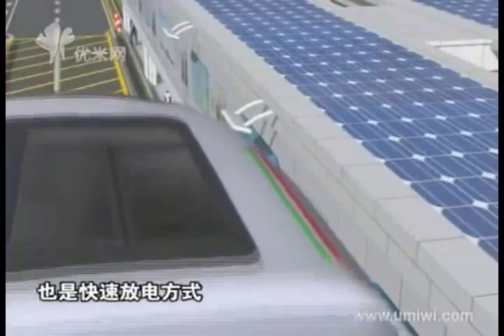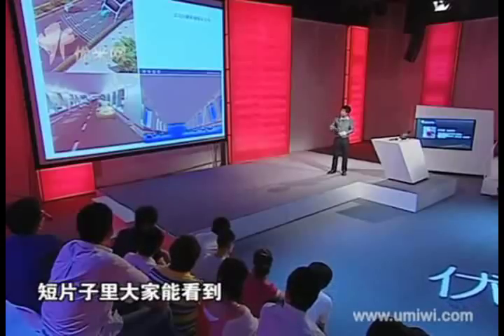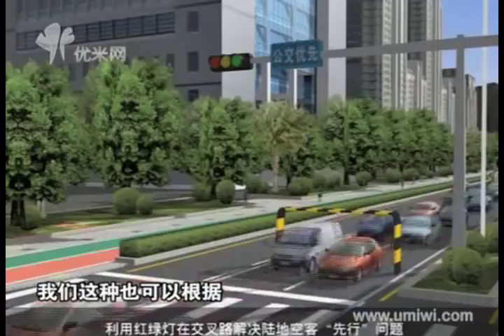The device used here is a supercapacitor — a device that can charge, discharge, and store electricity quickly. The power it stores during a stop can support the bus until the next stop, where another round of charging takes place, achieving zero toxic gas emissions throughout the process.